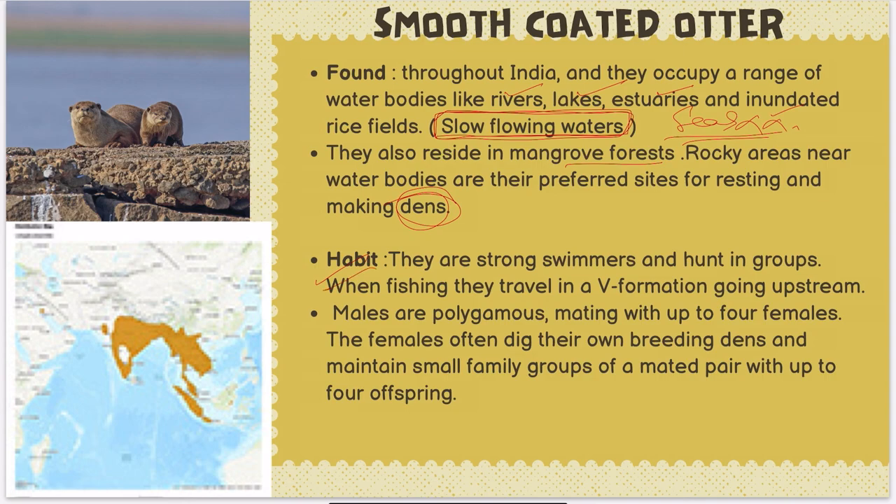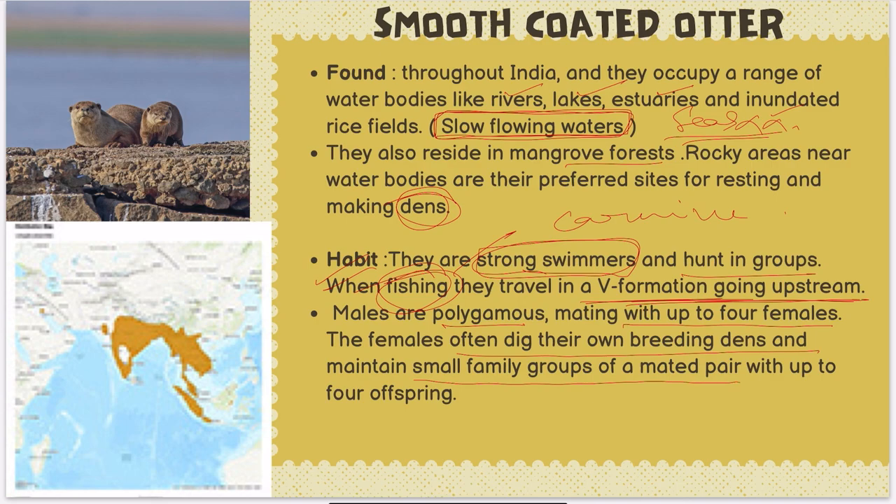Regarding habit: smooth-coated otters are strong swimmers, they hunt in groups, and travel in a V-formation going upstream when fishing — which means they are carnivorous. Males are polygamous, mating with up to four females. Females maintain small family groups of a mated pair with up to four offspring. The smooth-coated otter is found in Southeast Asia and more or less all over India.